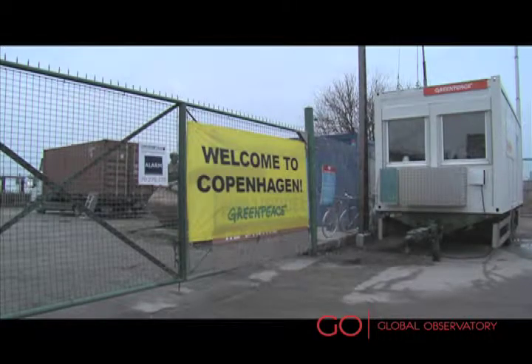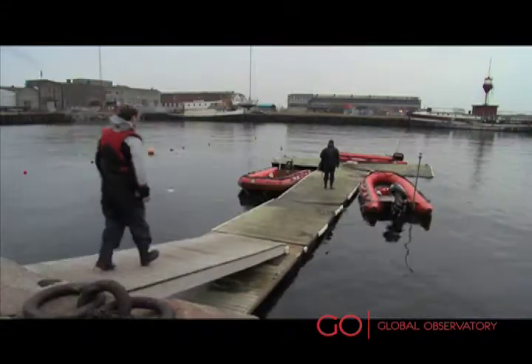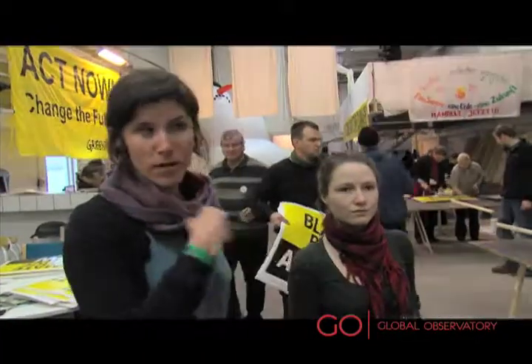On the 12th, next Saturday, there will be the Global Day of Action for Climate. We do hope that all around the globe there will be huge demonstrations. There will be a huge one, we hope, in Copenhagen with nationalities from all over the world.